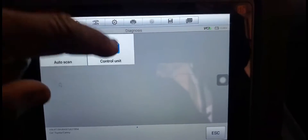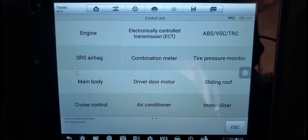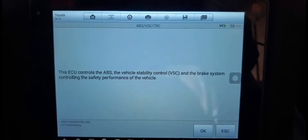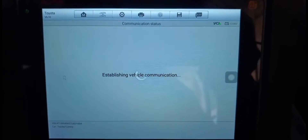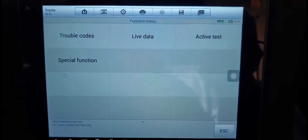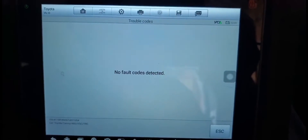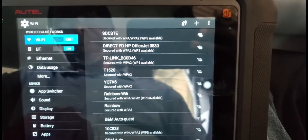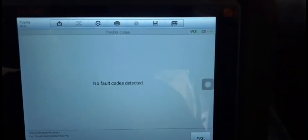Now I'm going to go to diagnose. I don't want to scan the whole car. I want to scan the ABS — you don't have an airbag light on, right? No. Okay, I'm going to go to ABS. Now I'm going to check the code. I'm pretty sure there is no code, but still we are going to look. No code — which is very strange. There is no code.